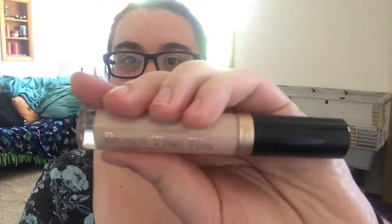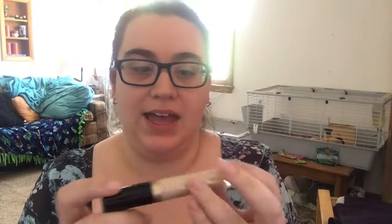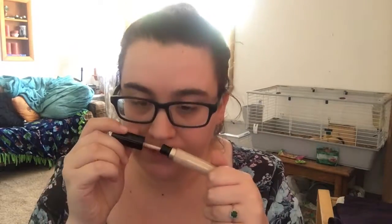I got the shade Very Fair, which I believe is the lightest shade. I am just super psyched to try this out. Everybody says that it's wonderful, it smells like coconuts, and my favorite primer is the coconut water one, so I am super excited to give this a try.